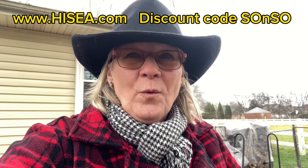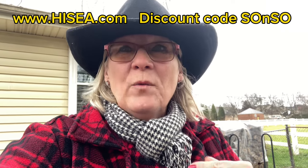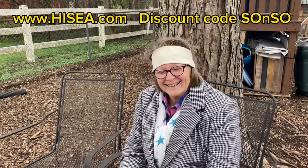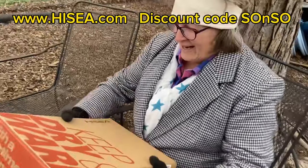Okay guys, we made it to my sister's house. I'm gonna surprise her because she's working out with the chickens. Hold on, okay, here we go. All right, all right — lifetime warranty. Wow!